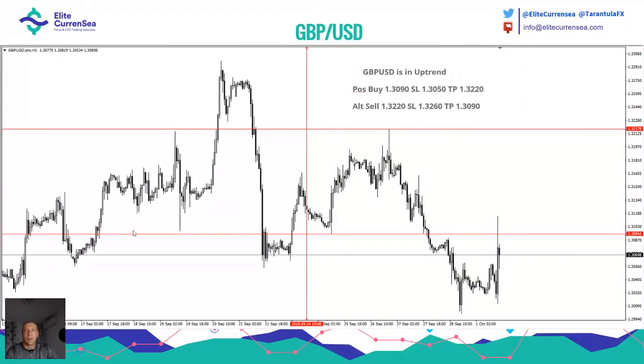For GBP/USD we had a buy position around 1.3090. After the webinar the price dropped and then you could have made nice pips — you can see how the price went to the upside. I'm always showing clear results; I'm very transparent, I don't want to hide anything — always wins, always losses. The ultimate result is what matters. A lot of traders and educators don't want to show trading statistics, and I don't know why.